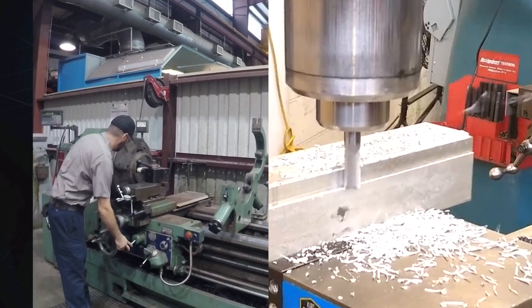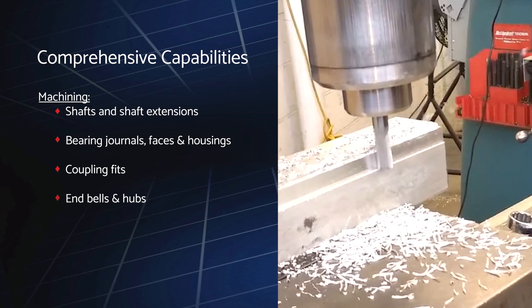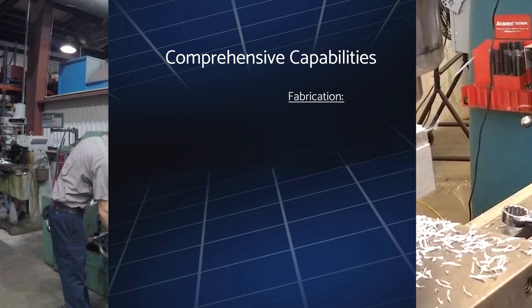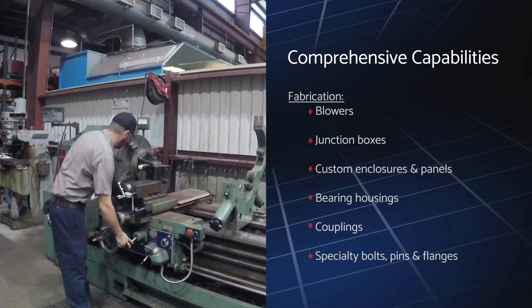Many times, servicing and repairing equipment to good-as-new condition requires us to machine certain components such as shafts and shaft extensions, bearing journals, faces and housings, coupling fits, bells and hubs, custom base conversions, and resized impellers. We also fabricate new materials including blowers, junction boxes, custom enclosures and panels, bearing housings, couplings, and specialty bolts, pins, and flanges. To ensure the highest quality of workmanship, our expert technicians utilize only top-of-the-line calibrated equipment.